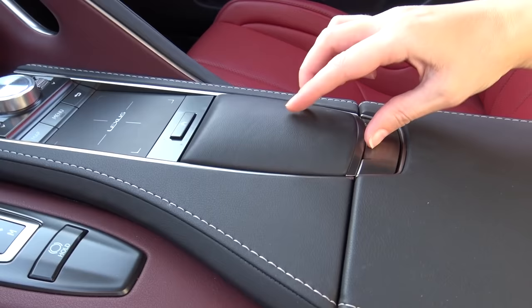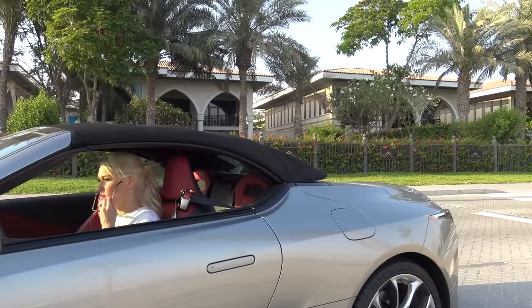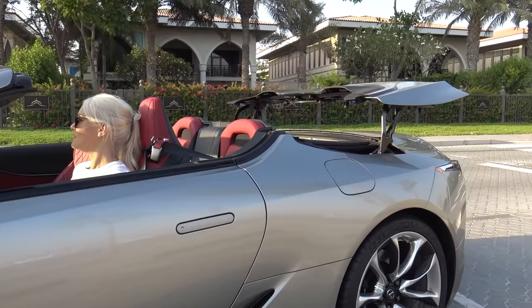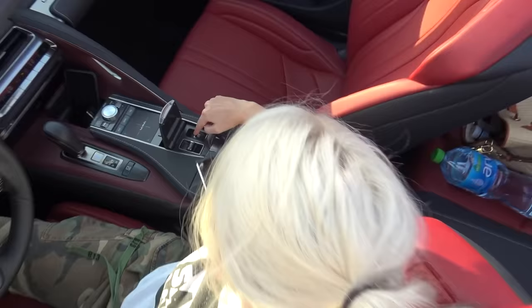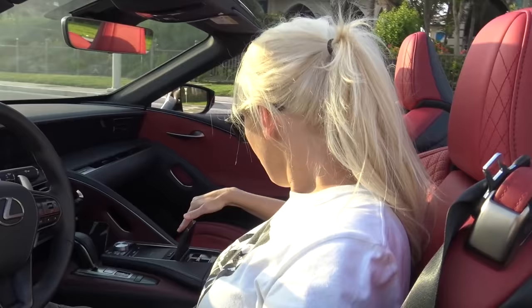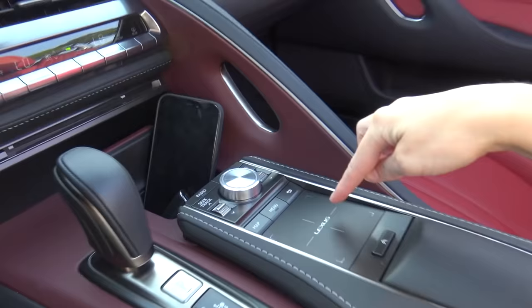Of course it is a convertible, so this is a really important feature. You've got this little cubby hole here and you push that down and pop that up, and this reveals the toggles for the roof. We'll pop this down — and it's quick, it does it in 15 seconds. The other thing, guys, if you come over here, you've actually got a button here that will wind down all the windows at once. Press this and boom, they all come down, which I love.